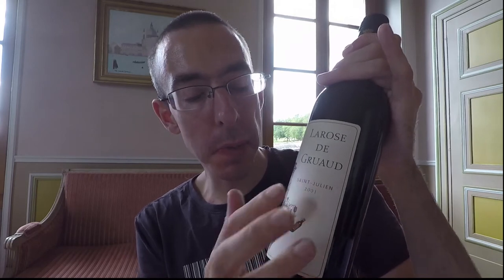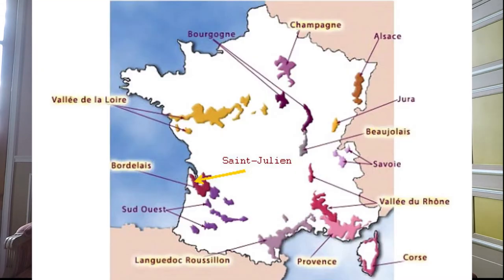La Rose de Cruaux. Then you can see the place where it comes from, where it's produced. So this one is Saint Julien. Saint Julien is in fact a village, a city. And all around the village, the herds — that's all around the village. And Saint Julien is quite famous; it's a place that's quite famous for the wine.